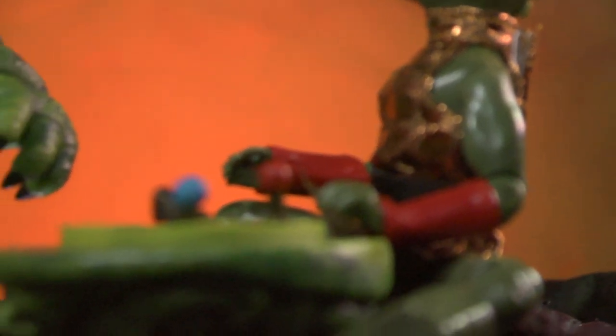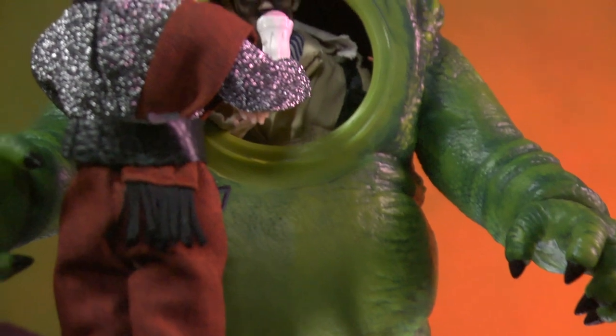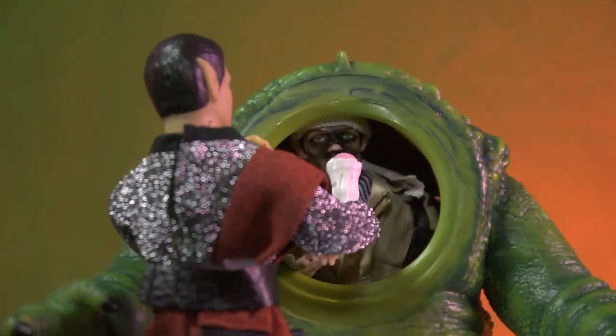Another thing I wanted to do that I thought would be very cool is to take these figures and photograph them out of character. I envisioned this scene where the operator of Pugloo has basically taken off the mask, and one of his co-actors is helping him with the mask while the other one is feeding him a milkshake, because it must be hot in that suit.